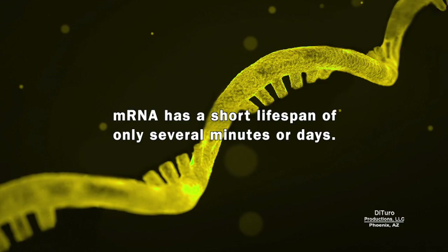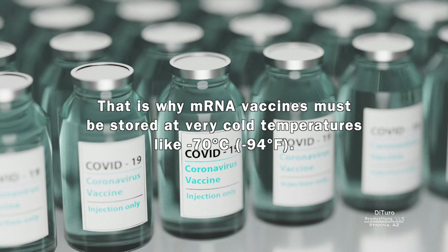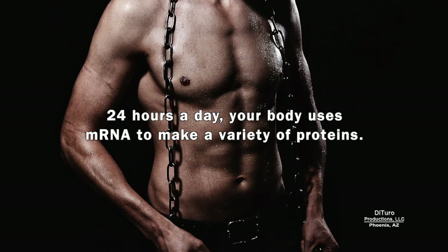mRNA has a short lifespan of only several minutes or days. That's why mRNA vaccines must be stored at very cold temperatures, like minus 70 degrees Celsius. 24 hours a day, your body uses mRNA to make a variety of proteins.